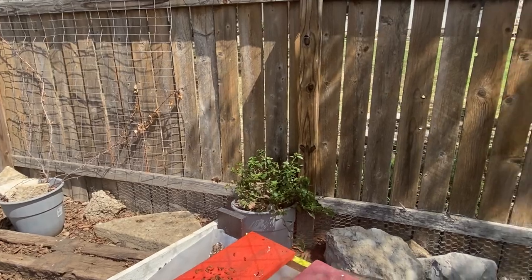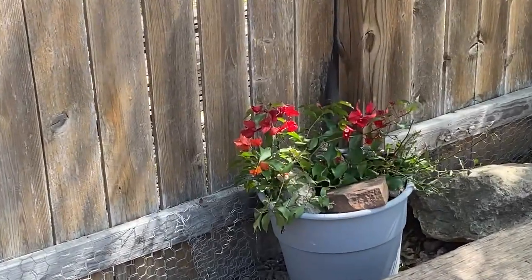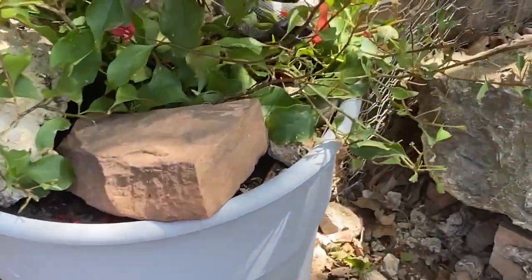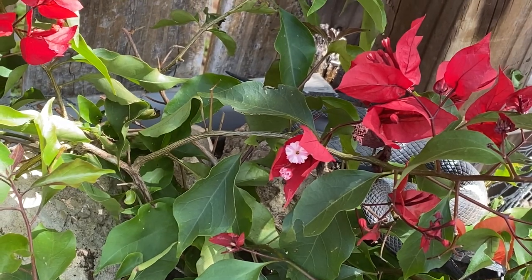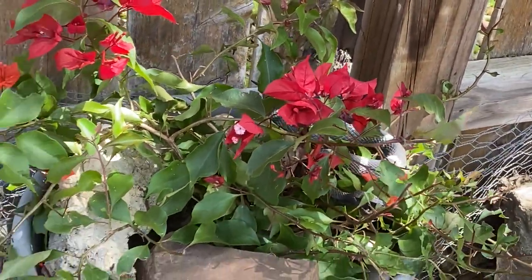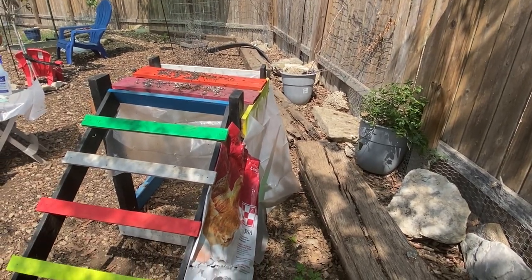In my experience, bougainvilleas love to be ignored — they're kind of masochistic. They actually like it when you forget to water them; they will bloom more profusely. They have a double bloom: the red is actually a pseudo flower — it's part of a leaf — and the tiny little white bloom in the middle is the actual flower. If you want them to bloom more profusely, you need to ignore them and not water them until they're pretty much wilting, and that will make them bloom more.